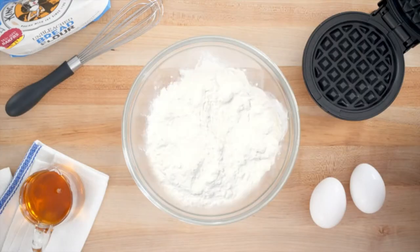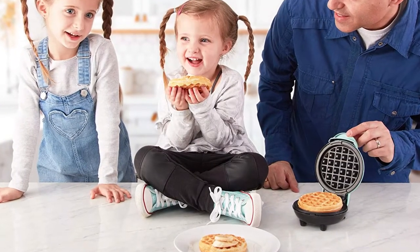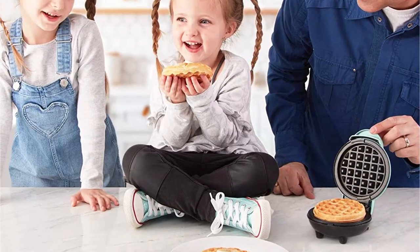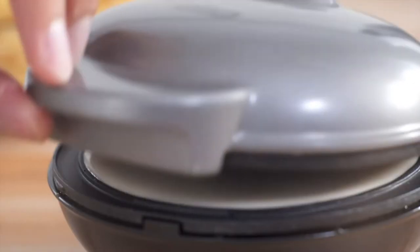Despite not having a timer, the heating element was relatively consistent, allowing you to make a uniform batch of waffles with little effort. The tiny size makes for minimal cleanup, and the non-stick cooking surface is easy to wipe down. The overflow basin is small but always managed to catch the few drips spilled during use.